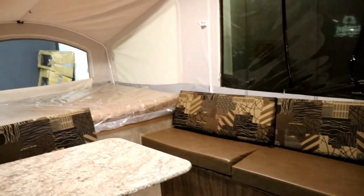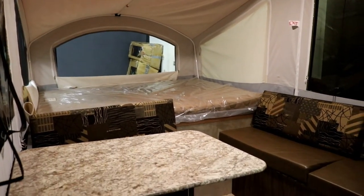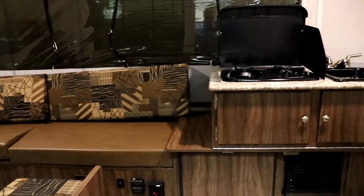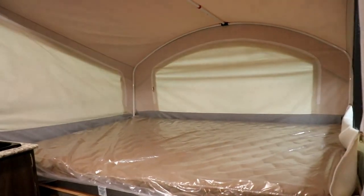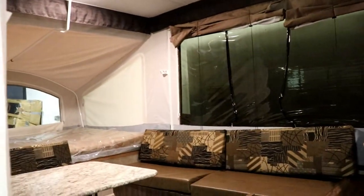Here's another type of pop-up that's going to give you much more in the way of sleeping capacity as well as amenities. You're going to have a sofa, dinette, some cooking area, furnace, and you can put an air conditioner on here. You're going to have much more storage in a pop-up like this.